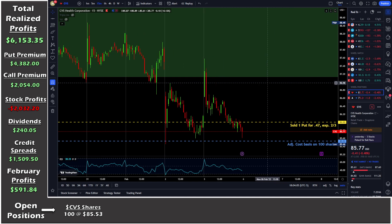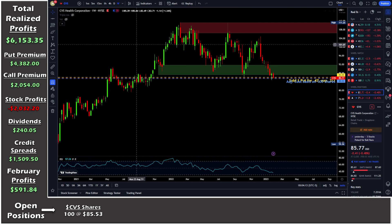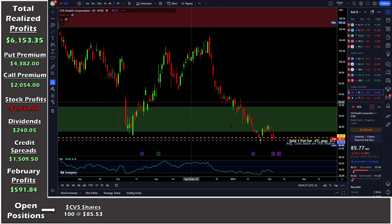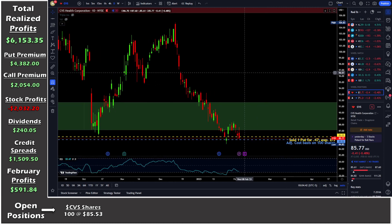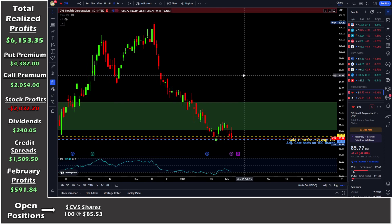On the five-year weekly chart you can see why I like this area — there's support in the $80 to $85 region. CVS is a great quality name that pays dividends; the last dividend was about $0.60, so if I get a dividend on this position I'd expect about $60 in dividend income, though that won't happen for another couple of months. On Monday I should have 100 shares of CVS at a great level for covered call selling, so I'm very excited about that.